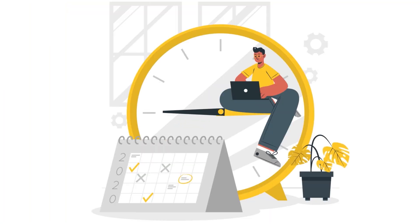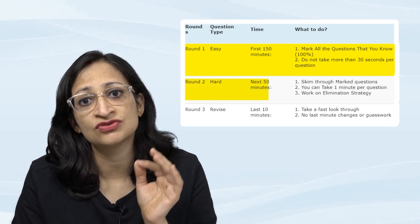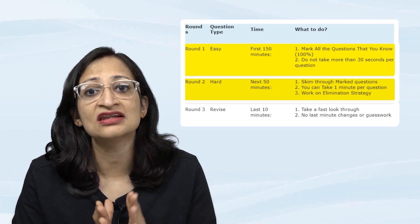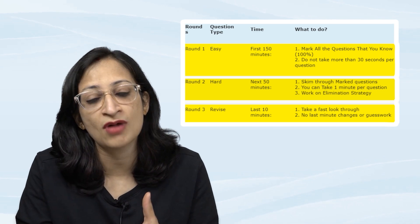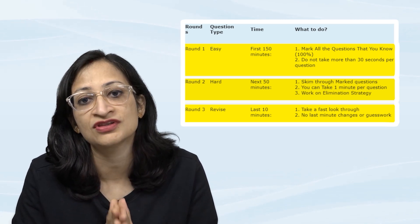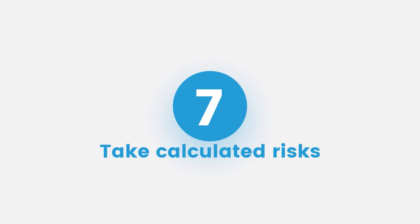The next strategy is to divide your time wisely. You get around three and a half hours for 200 questions. Use the first 150 minutes for easier questions, taking no more than 30 seconds per question. Reserve the next 50 minutes for more difficult questions, devoting around one minute per question. The last 10 minutes can be used for revision — checking for any mistakenly marked answers or questions you flagged for a final review.